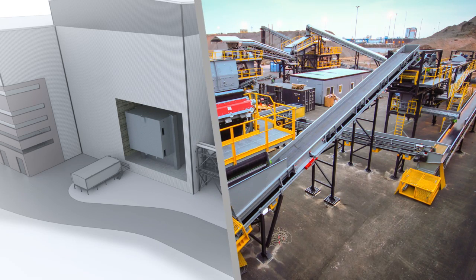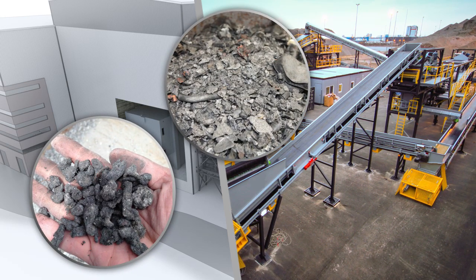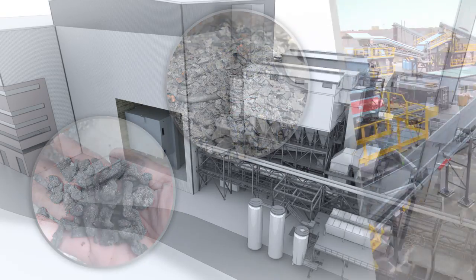At select ash monofills, our enhanced metals recycling technologies extract further quantities of metals from the ash residue that are sold and recycled into new products.